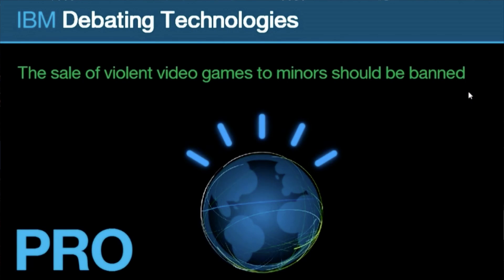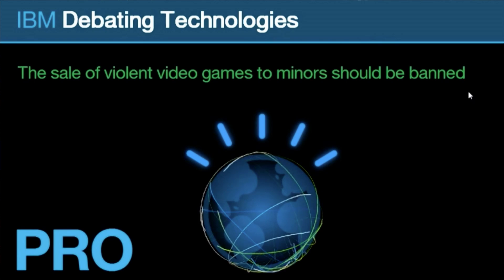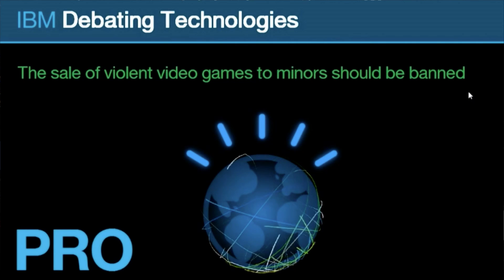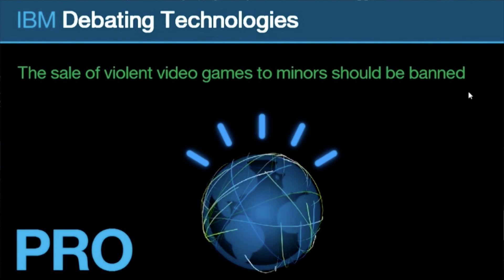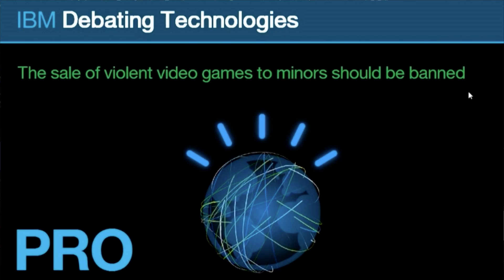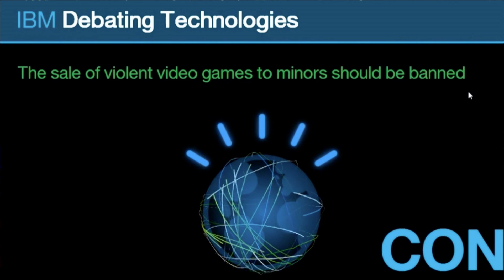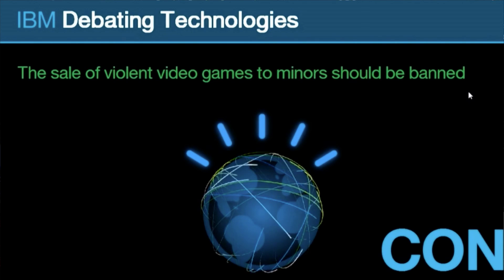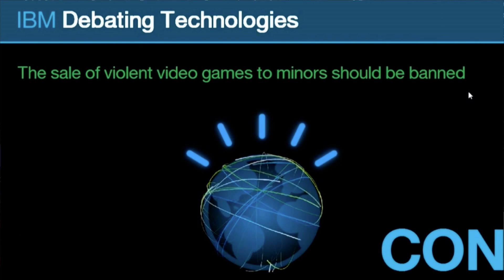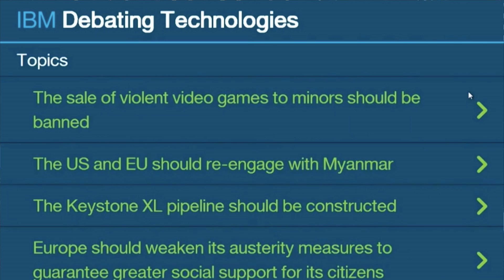Topic: 'The sale of violent video games to minors should be banned.' In support: exposure to violent video games results in increased physiological arousal, aggression-related thoughts and feelings, and decreased prosocial behavior. These games can also cause adolescents to commit acts of real-life aggression and increase children's aggression. On the other hand, opposing claims: violence in video games is not causally linked with aggressive tendencies; most children who play violent games do not have problems; and video game play is part of an adolescent boy's normal social setting.